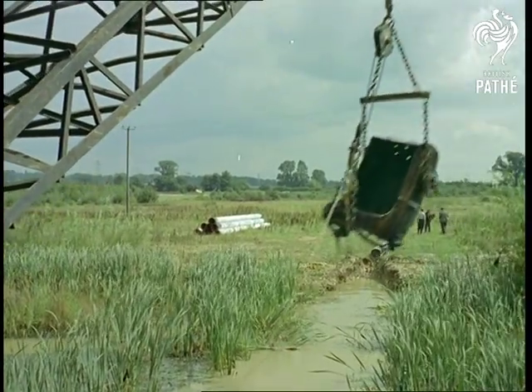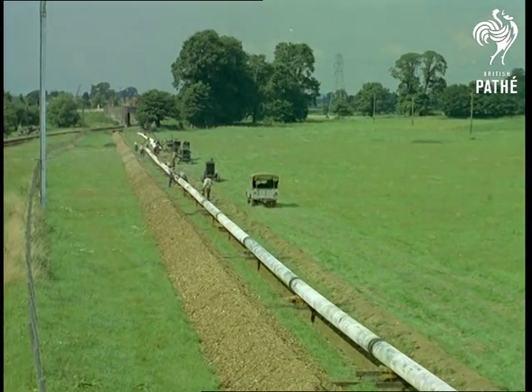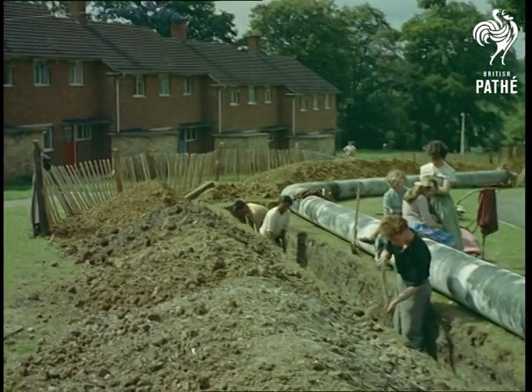And so the pipeline moves on — a triumph of engineering skill in its own right, and a project that will benefit thousands of homes in the future. In fact, a typical example of 20th century ingenuity and foresight.